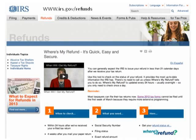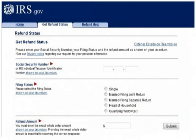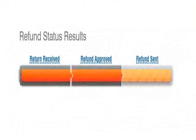Once you're ready, just click 'Get Refund Status.' Once you click on that, you will end up on this page. Here you will enter your social security number, click here for your filing status, and lastly you will enter the exact refund amount. Then you will click Submit.